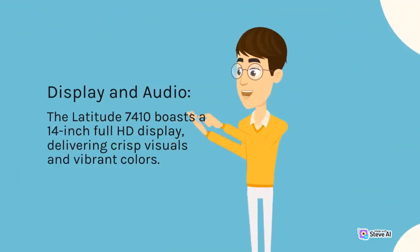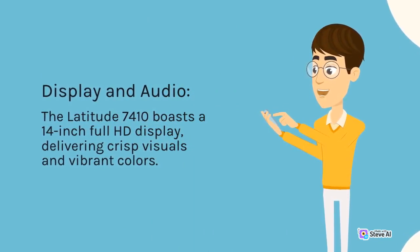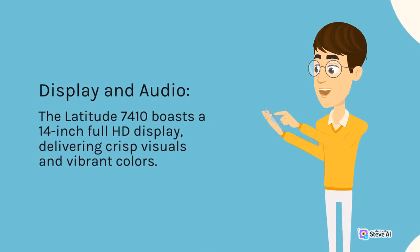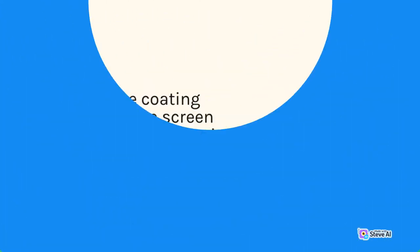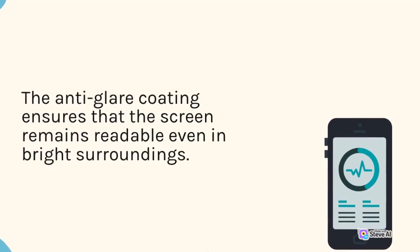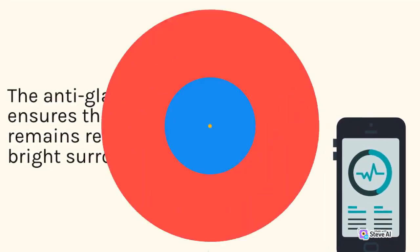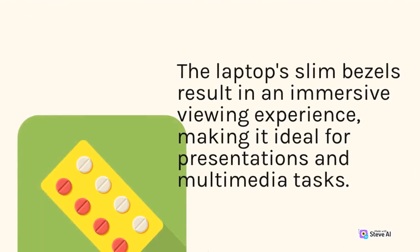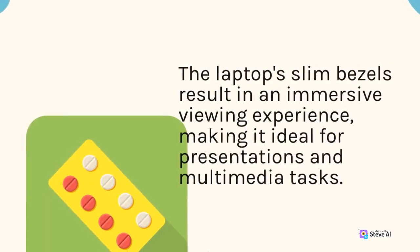Display and Audio. The Latitude 7410 boasts a 14-inch Full HD display, delivering crisp visuals and vibrant colors. The anti-glare coating ensures that the screen remains readable even in bright surroundings. The laptop's slim bezels result in an immersive viewing experience, making it ideal for presentations and multimedia tasks.